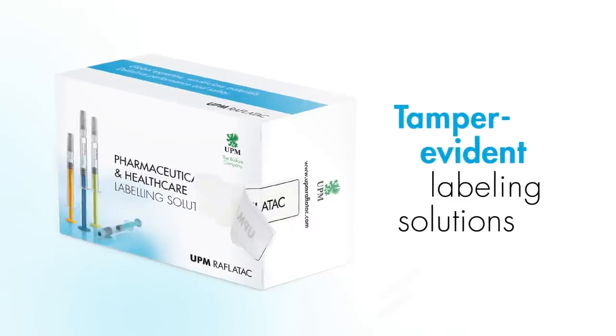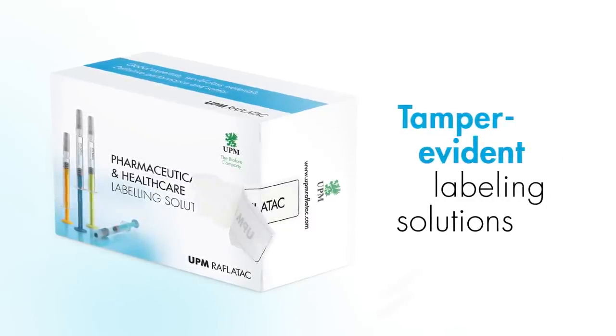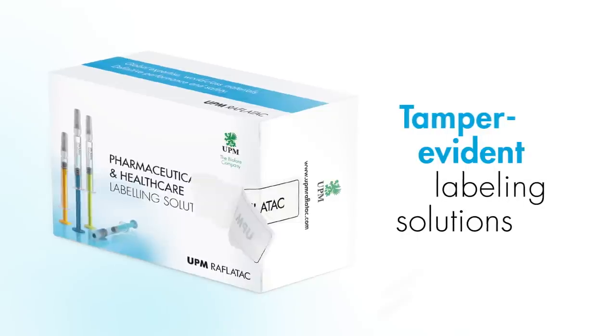UPM RAFLATAC's tamper-evident labeling solutions are the perfect way to protect the integrity of pharmaceutical packages and to secure patient safety.